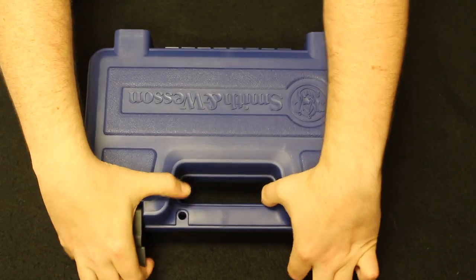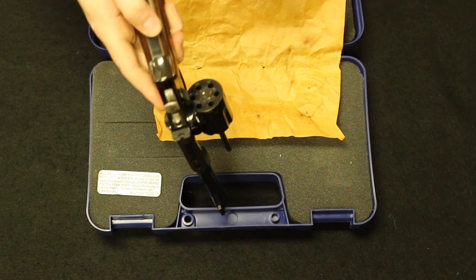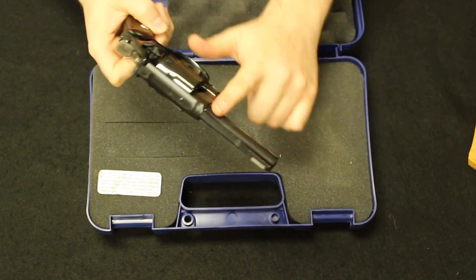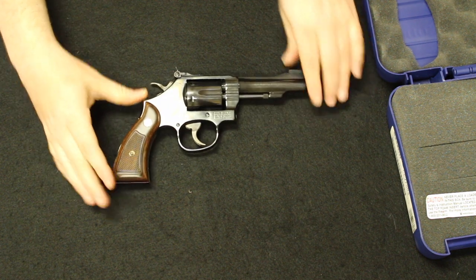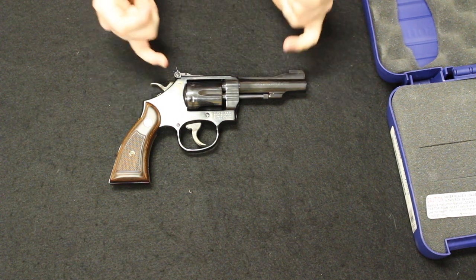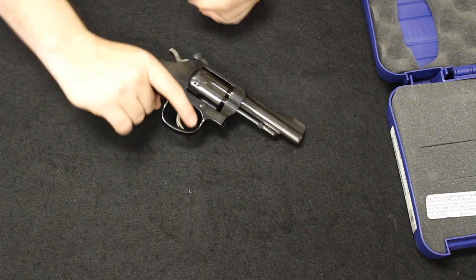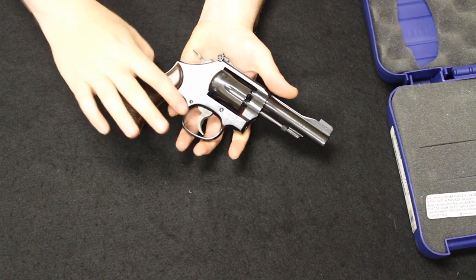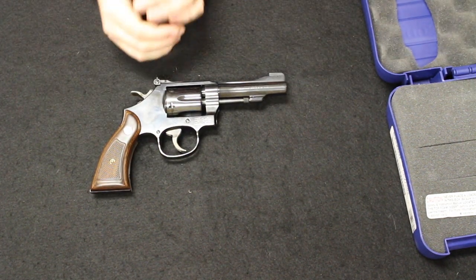Up next, I have a Smith & Wesson Model 18-7 Combat Masterpiece, chambered in .22. It features a 6-round capacity cylinder, wood grips, blued finish, and a 4-inch tapered barrel. The original Combat Masterpiece would come out in 1948 as a follow-on to the K-22 Masterpiece, which is essentially the same firearm with a 6-inch target barrel. The Model 18 also has target features including a target hammer and trigger. This would stay in production with Smith & Wesson until 1985 when it was discontinued.